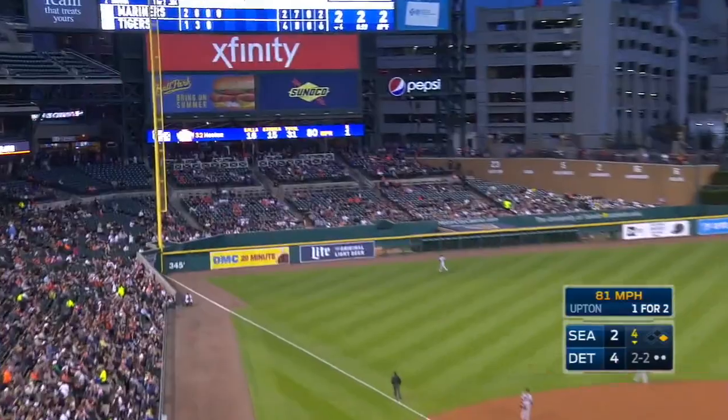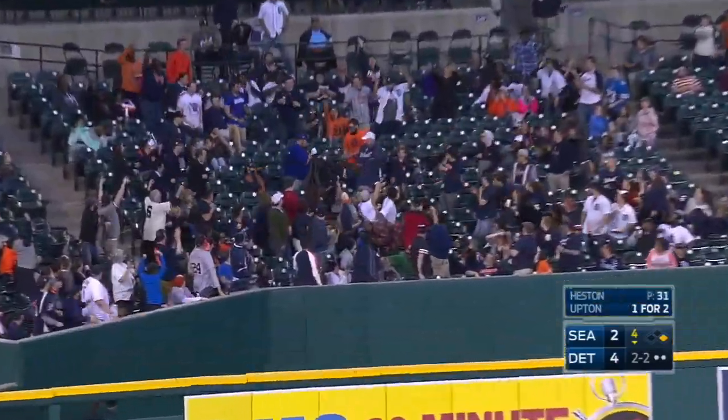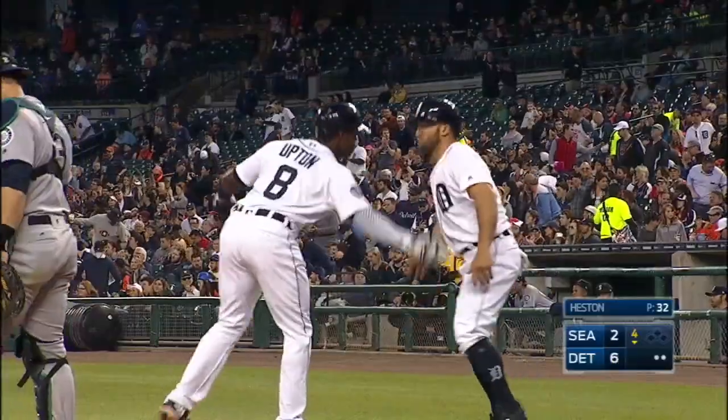Thrill to left field. Way back. It is gone. Upton killed it. Two run shot for the Tigers.